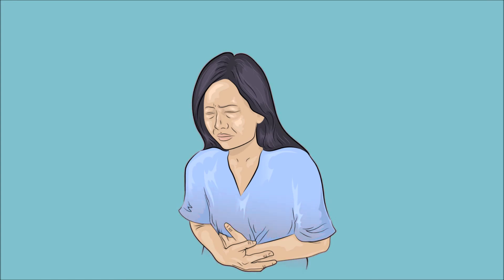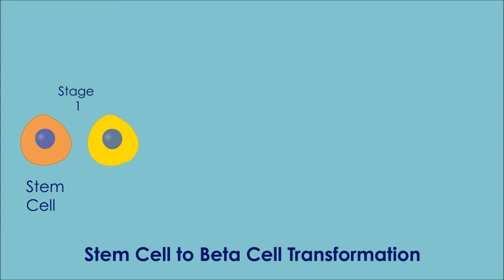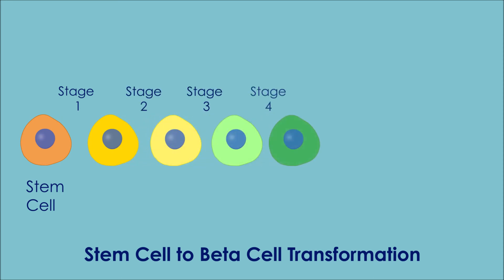To help Kate manage her daily insulin needs, she could receive transplanted functional beta cells that would sense her blood sugar levels and secrete the appropriate amount of insulin on their own. With cellular replacement therapy, patients with type 1 diabetes can finally skip the insulin injections and produce their own insulin. Cellular replacement therapy is a procedure using beta cells derived from stem cells and implanted into the patient.